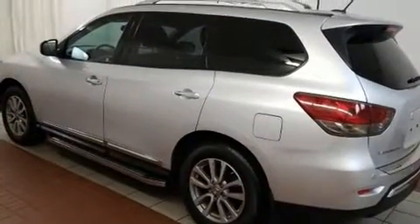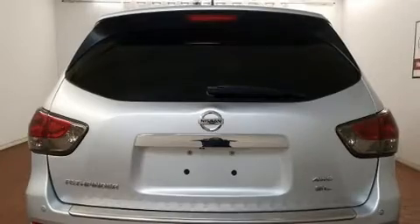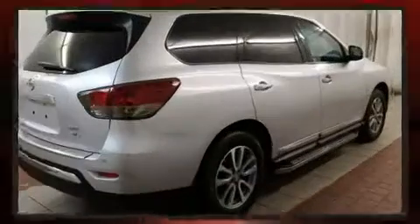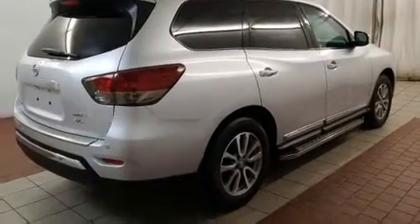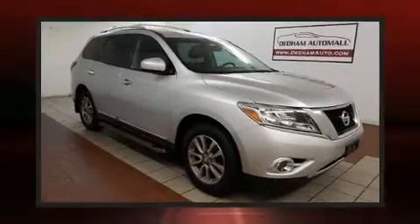Nissan ensures the safety and security of its passengers with equipment such as head curtain airbags, front side impact airbags, traction control, brake assist, a security system, and four-wheel disc brakes with ABS. For added security, dynamic stability control supplements the drivetrain.